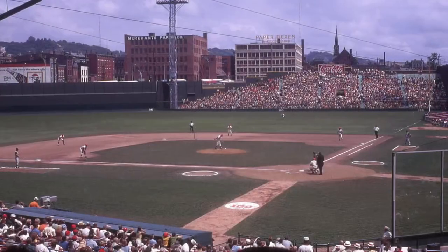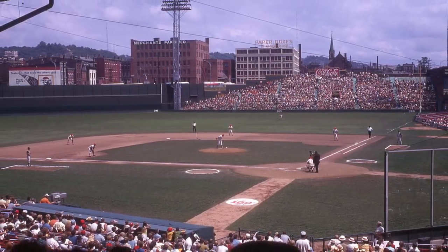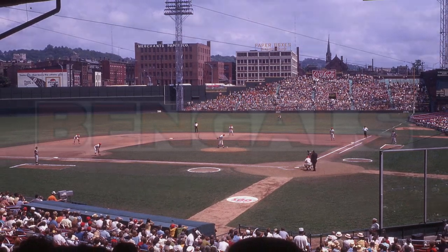Riverfront would serve as a replacement for the jewel box Crosley Field, which was approaching 60 years old. Riverfront would also be built to be the permanent home of the newly established Cincinnati Bengals, who had been playing at the University of Cincinnati's Nippert Stadium.